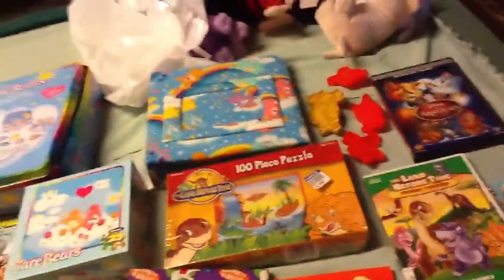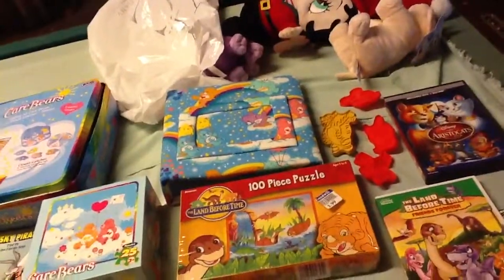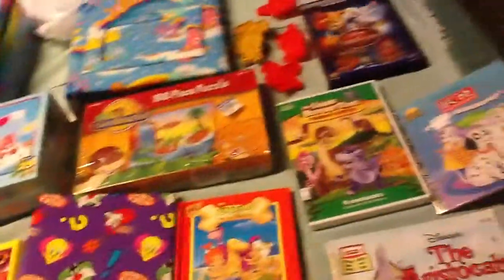Hey guys, this is going to be a month's worth of Goodwill Finds video. I don't have a lot of time, so this is going to be sort of quick, hopefully.